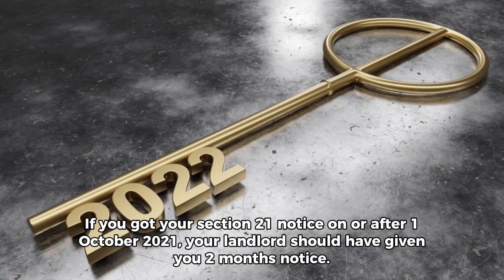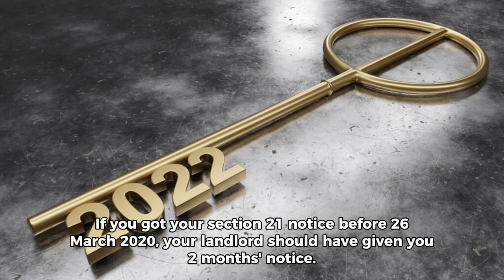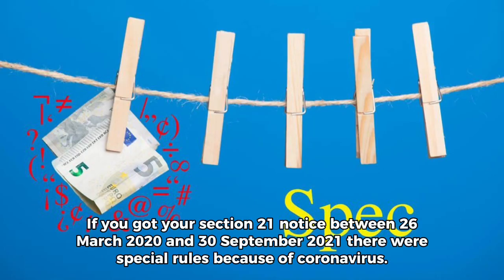If you got your Section 21 notice on or after the 1st of October 2021, your landlord should have given you 2 months notice. If you got your Section 21 notice before the 26th of March 2020, your landlord should have given you 2 months notice.